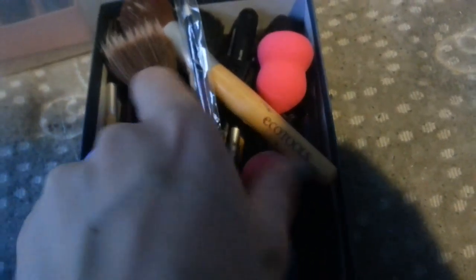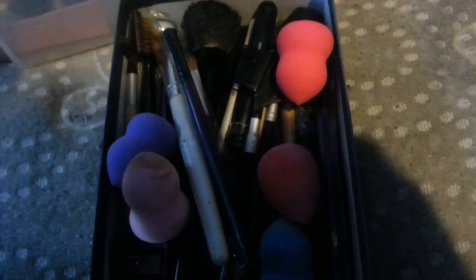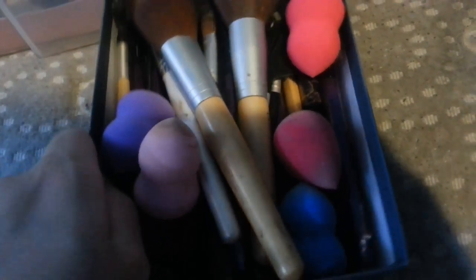All my brushes are stained, of course, they're all stained. Nothing's going out of this bin right here. But I do have Equal Tools, I have some Elf, I have these Wish brushes, I have some Beauty Blenders, stuff like that. These are all stained, so I'm keeping everything in here.